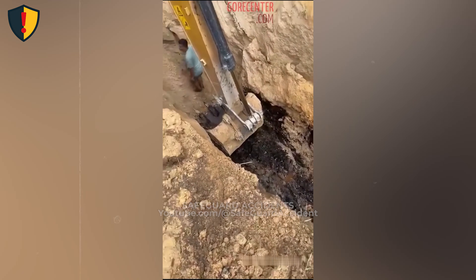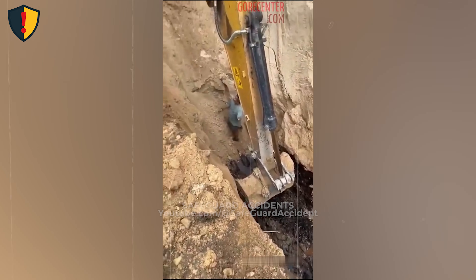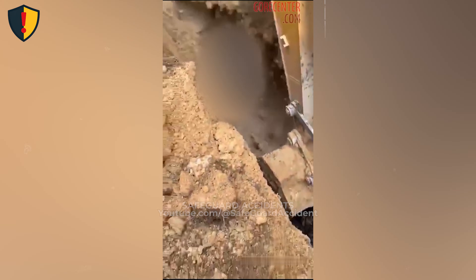In a narrow trench, loose soil turns still walls into a fast-moving surge of earth. Never, ever enter or work in a deep excavation without proper shoring, shielding, or benching.